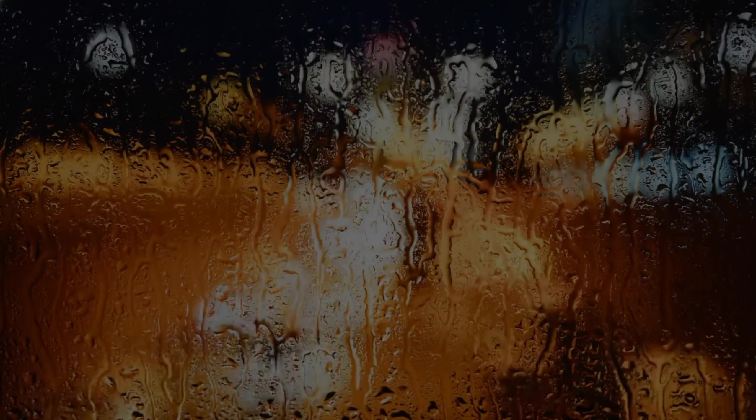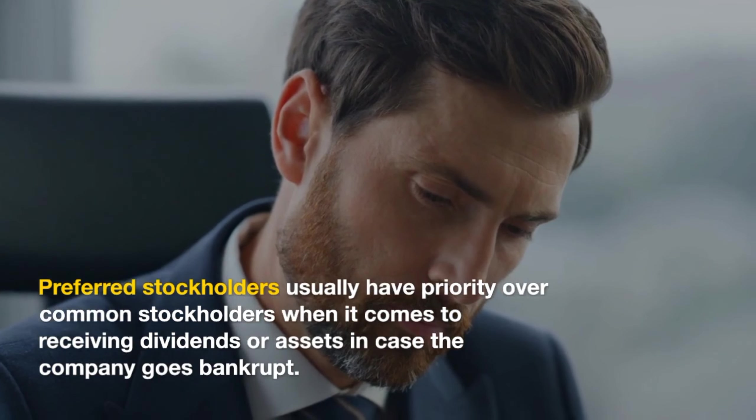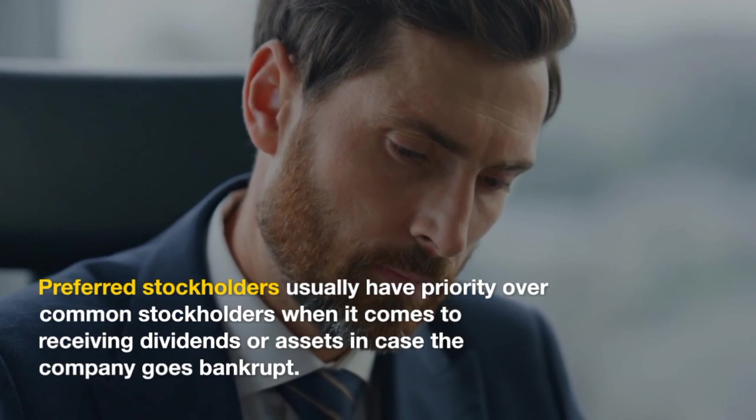Preferred stocks come with a fixed dividend, meaning shareholders receive a set amount of money regularly, similar to interest payments. Preferred stockholders usually have priority over common stockholders when it comes to receiving dividends or assets in case the company goes bankrupt.